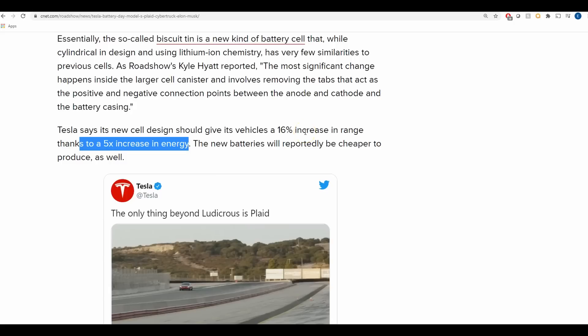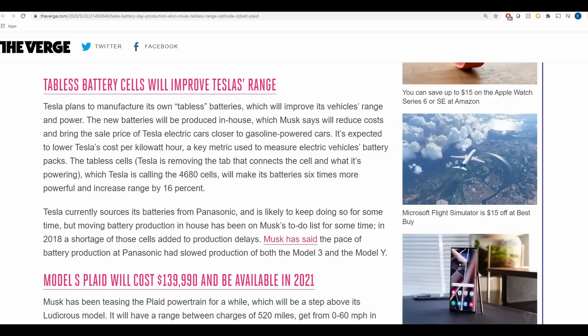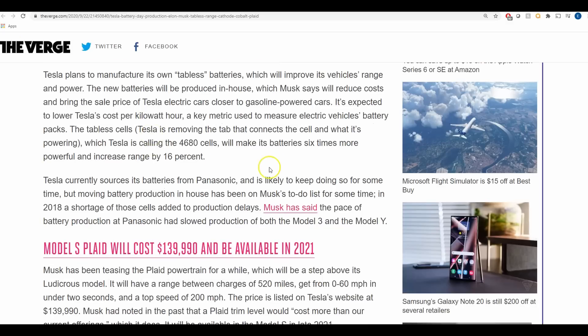There's also an article from The Verge that says the same thing — that Tesla's new 4680 batteries will make the battery six times more powerful and increase range by 16 percent. Again, the same thing. It's more than 16 percent; it's 54 percent when you include everything that Tesla is doing.